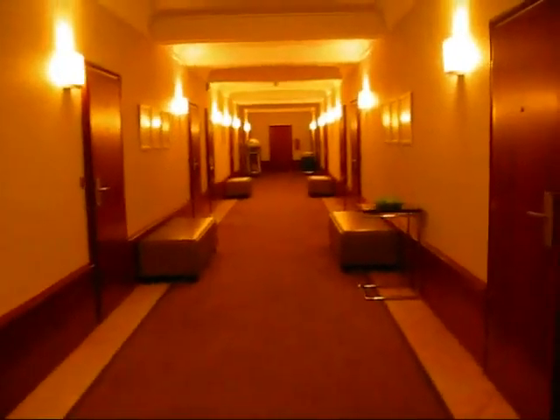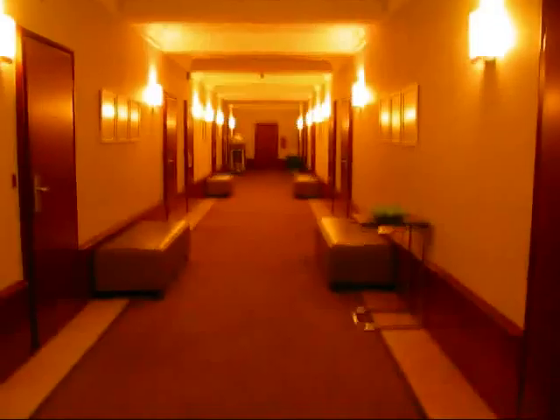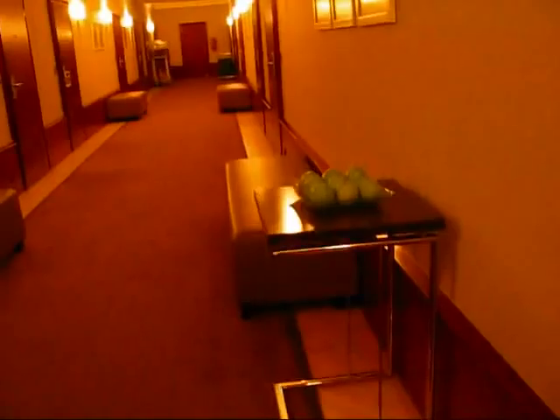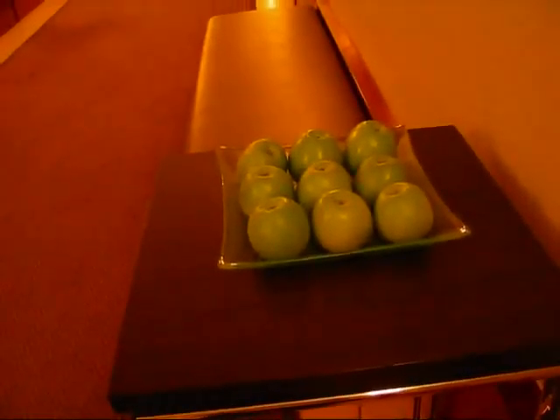And I also wanted to show you the corridor. Unusual for a hotel like this, the corridors are very wide. And one of the special features of this hotel are the bowls of fresh apples that guests can help themselves to.